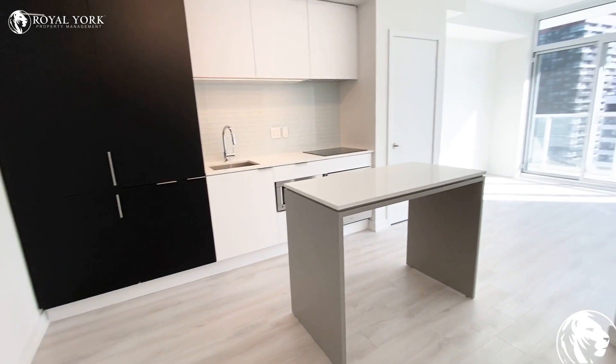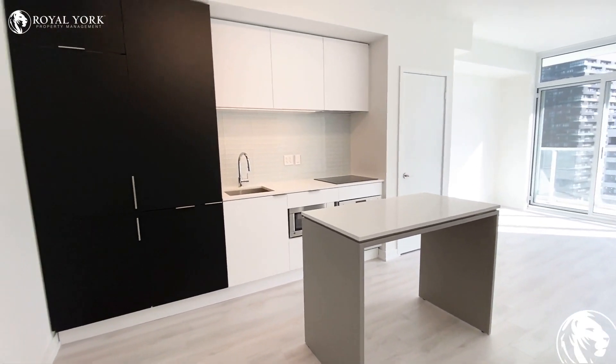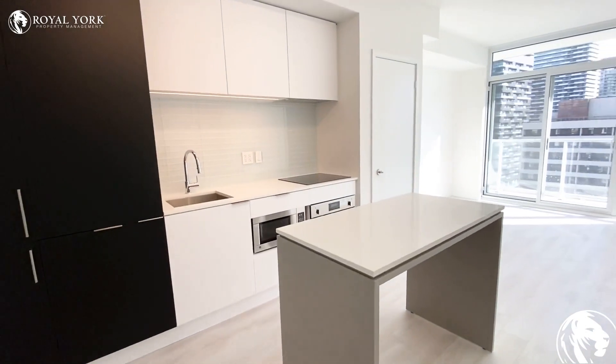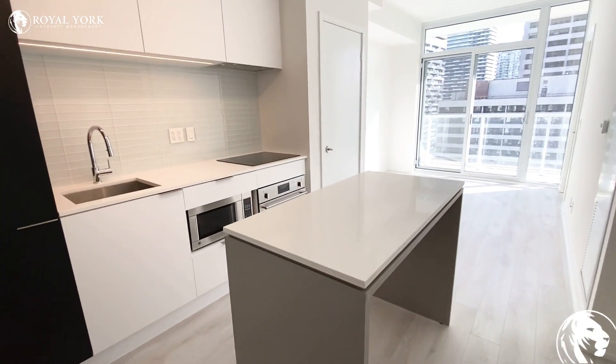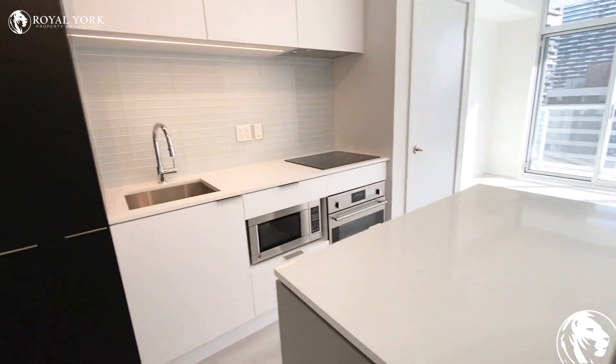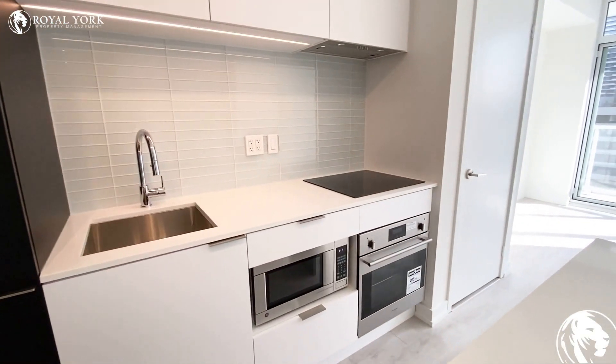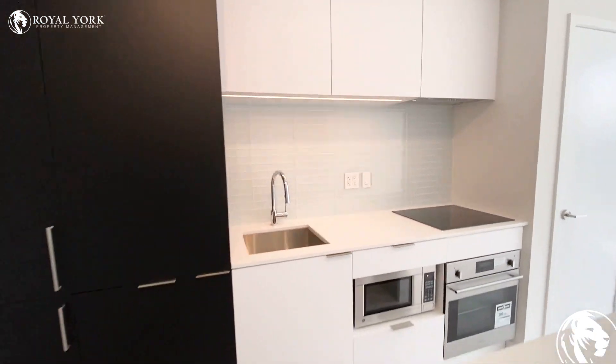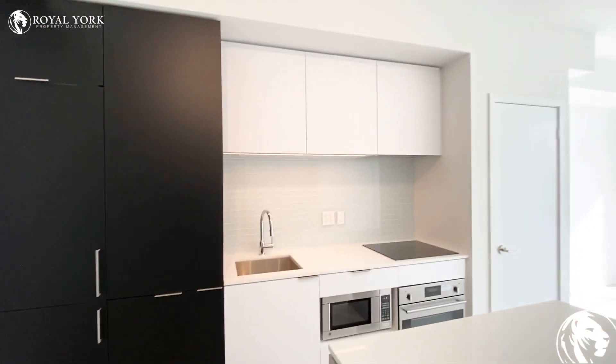Here as you walk in we have the kitchen. The kitchen has the fridge, dishwasher, marble countertops, and this nice island here where you could have some stools. We have a microwave, all stainless steel appliances, a backsplash, and this area here for storage.